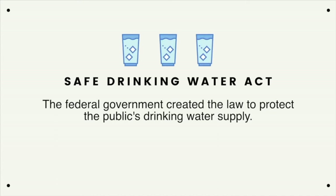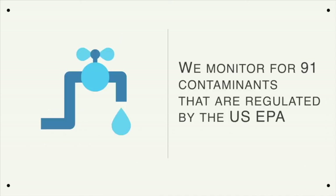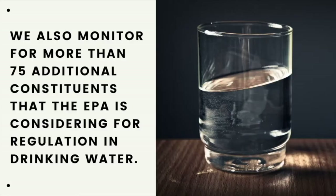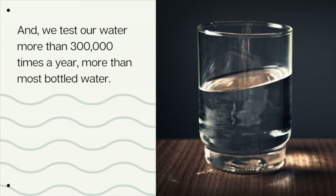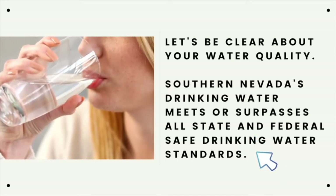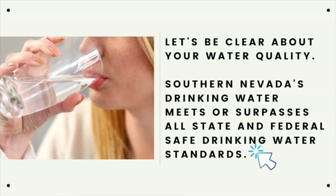The federal government created the law to protect the public's drinking water supply. We're committed to providing high-quality water to Southern Nevada residents. Let's be clear about your water quality: Southern Nevada's drinking water meets or surpasses all state and federal safe drinking water standards.